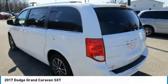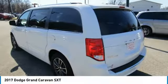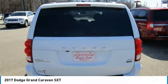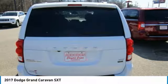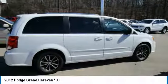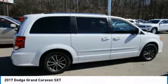Contact Audubon Chrysler to schedule a test drive and take this 2017 Dodge Grand Caravan home today, or visit our showroom conveniently located at 2945 US Highway 41 in Henderson, Kentucky 42420.